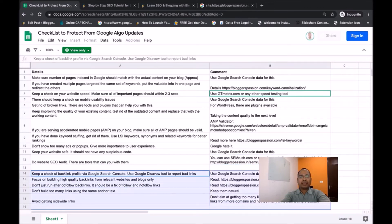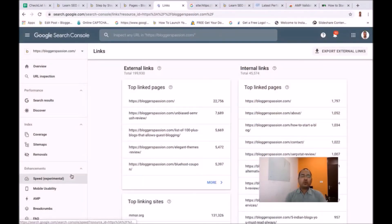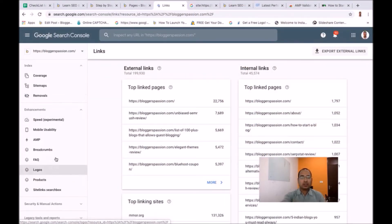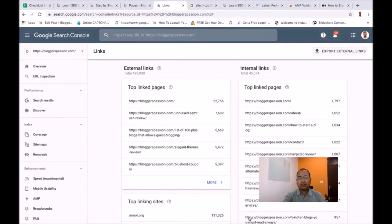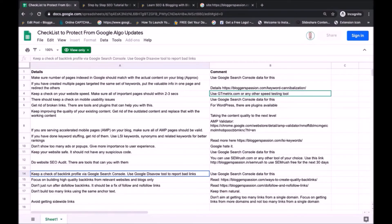The next section is about backlinks. You need to keep a check on your backlink profile — find your backlinks using Google Search Console and study them regularly. In your Google Search Console account, go to the Links section, then Top Linking Sites, and click More. Google Search Console reports the top 1,000 websites linking to you. Study all those websites and make a list of bad websites or blogs linking to you.